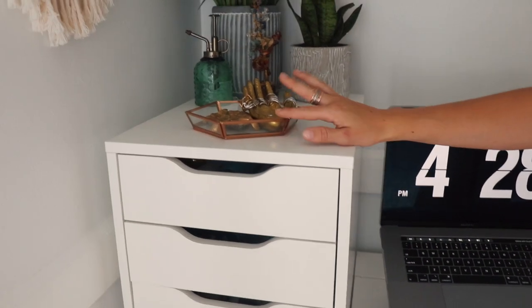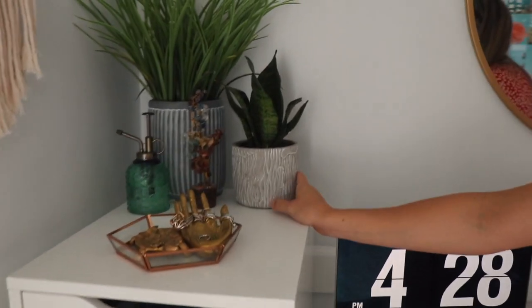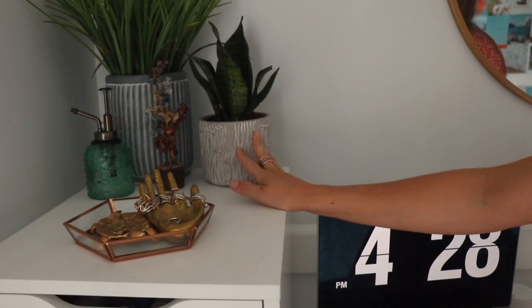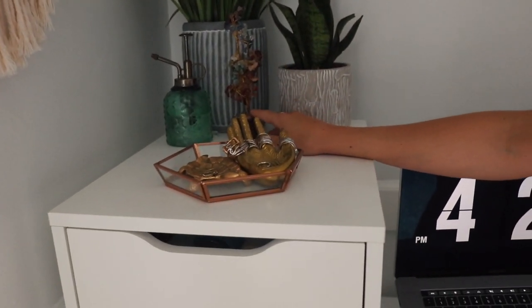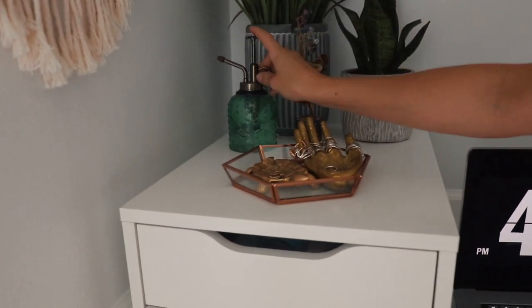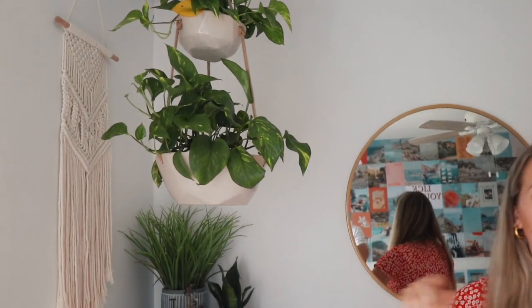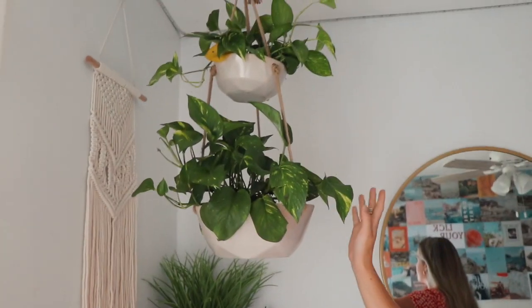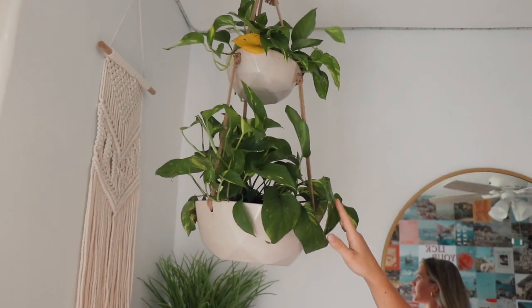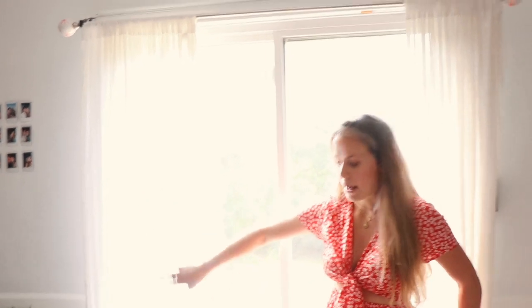Over here I have this little geometric catch-all tray and a little hand with all my rings — I got the tray and hand from Urban Outfitters. Then I have a succulent in a cute pot from Home Depot, a little rock tree my brother gave me from a rock shop in Hilton Head, and my succulent mister. This plant I think I bought from Home Goods or TJ Maxx. I got this hanging planter from Walmart and have a macrame hanging from Amazon.